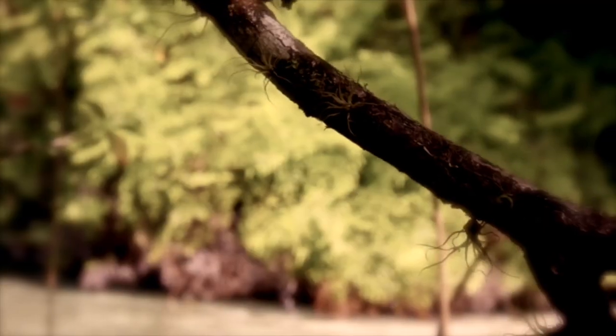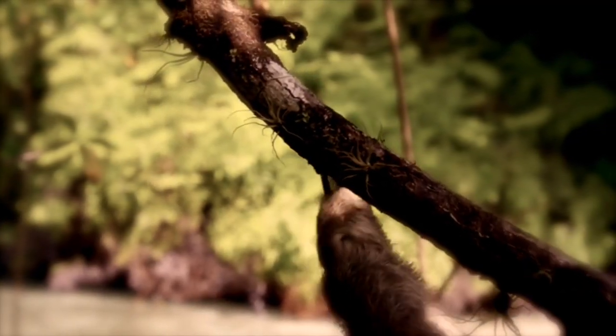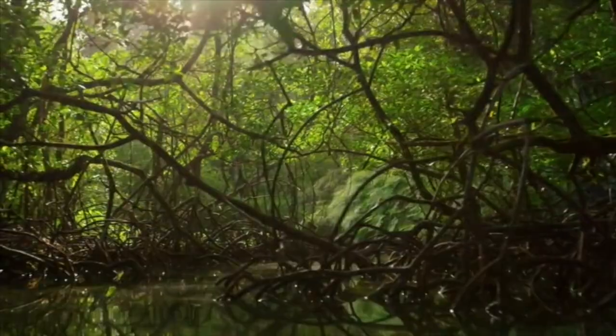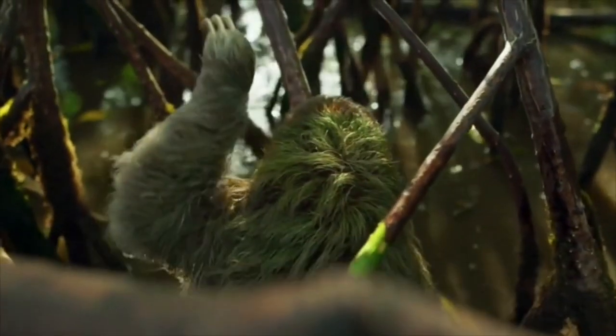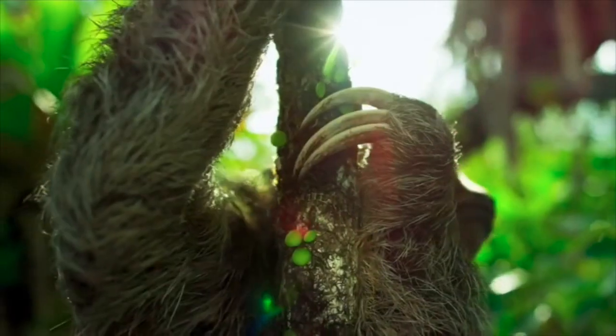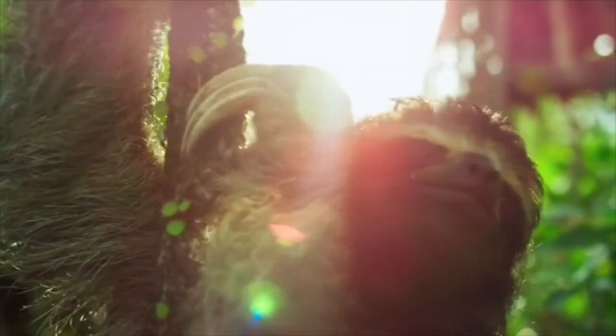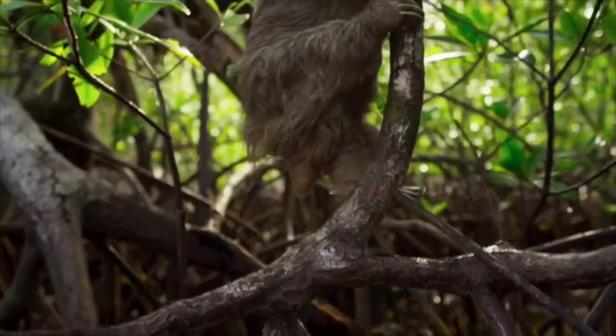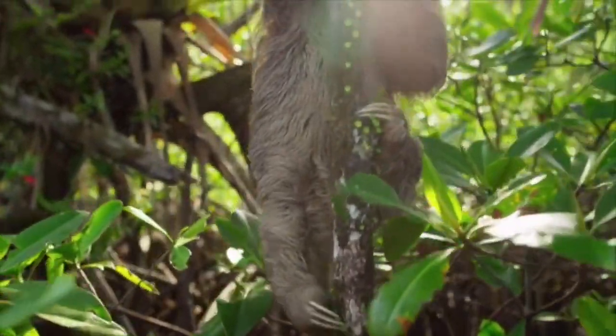In order to thrive in tropical jungles, sloths have evolved. They can climb trees thanks to their razor-sharp claws. To avoid the predators that live on the jungle floor, sloths spend most of their time in treetops. Green algae accumulates on the fur of sloths, which helps to conceal them from predators.